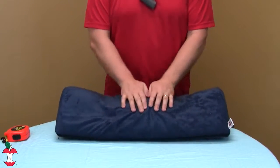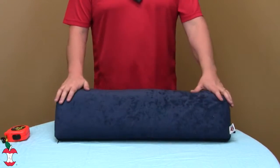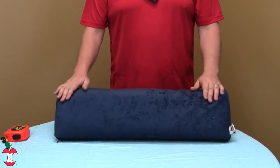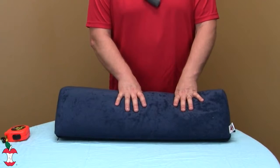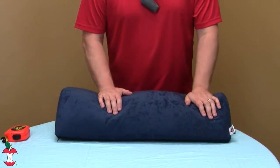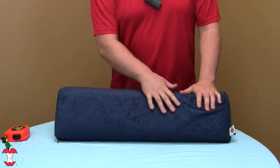The Teardrop Pillow also helps even die-hard stomach sleepers transition to a healthier sleeping posture. Stomach sleeping unnaturally stresses the neck, shoulders, back, and vital organs, yet is difficult to correct since stomach sleepers desire stomach warmth and support. The Teardrop Pillow angles stomach sleepers off their stomach while maintaining that reassuring feeling of warmth and support.